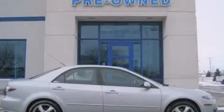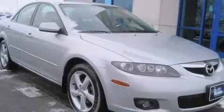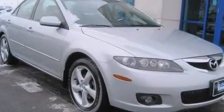This is a 2006 Mazda 6. This car has an automatic transmission and an in-line 4-cylinder engine.